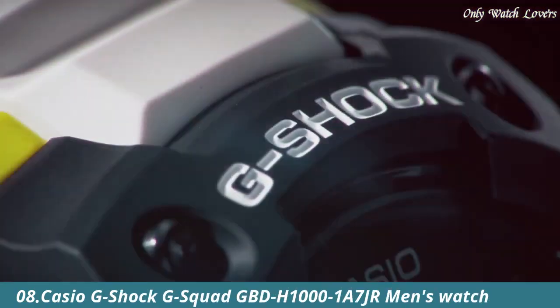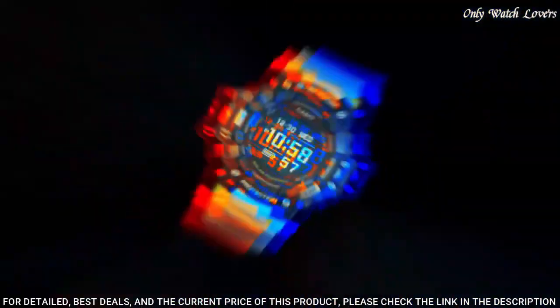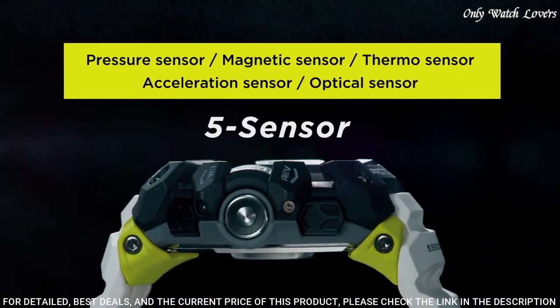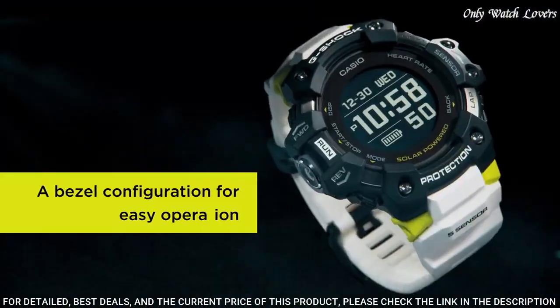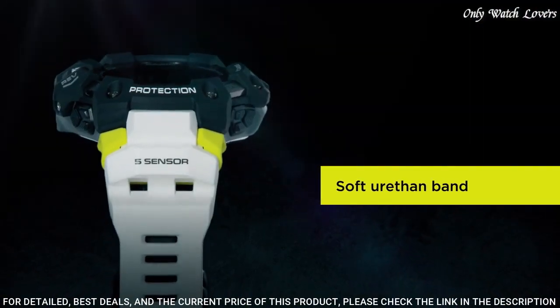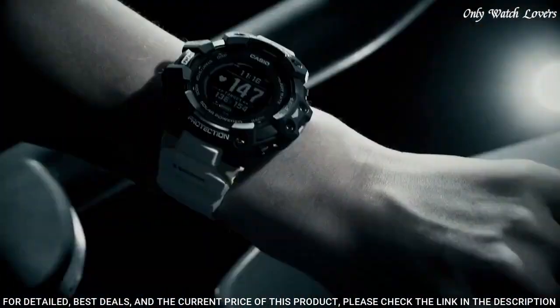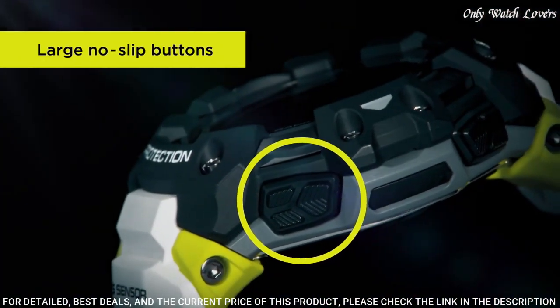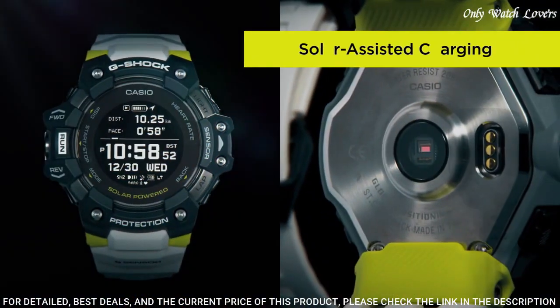Number 8: Casio G-Shock G-Squad GBD H1001 A7JR Men's Watch. It is equipped with Japanese solar quartz movement and 3475 caliber. Polymer stainless steel case of round shape. Case dimensions are 55mm in diameter and 20.4mm in thickness. The dial of this Casio watch is LCD. Display type: digital. This timepiece has mineral glass. Polymer band. Band color white, water resistance 200 meters.